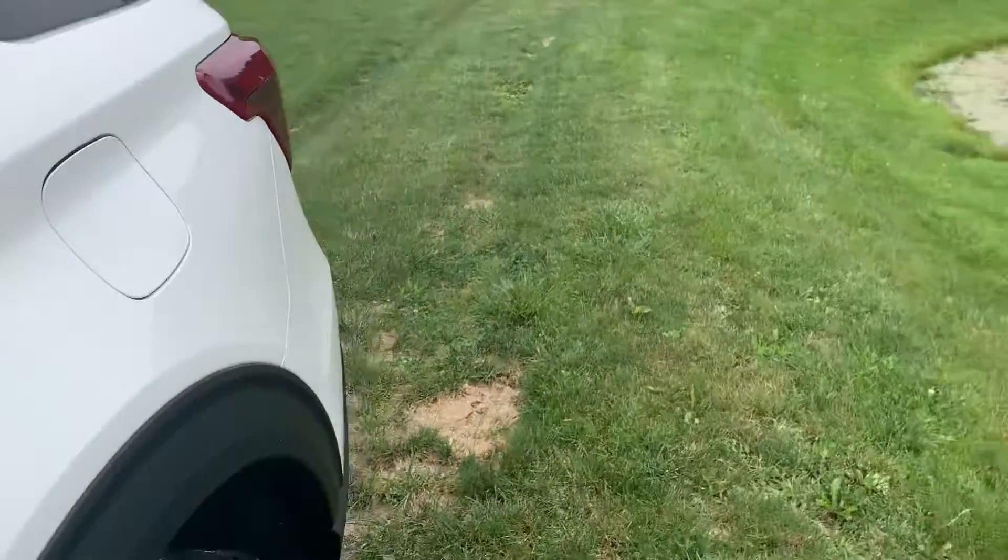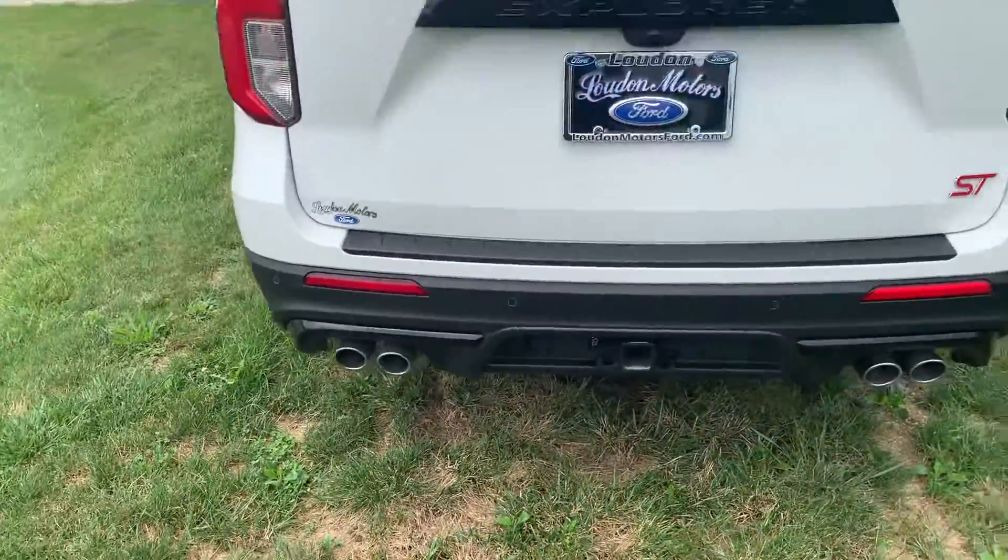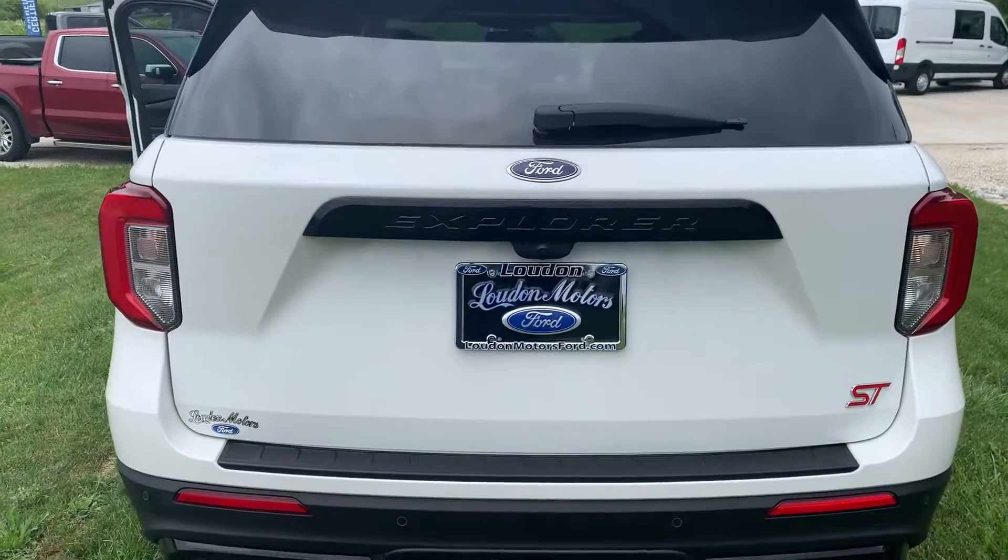Let's go around the back. I see no dings, dents, scratches, anything back here to show you.